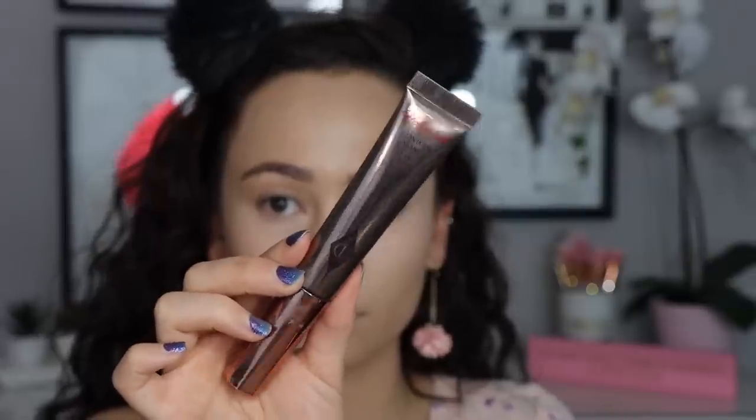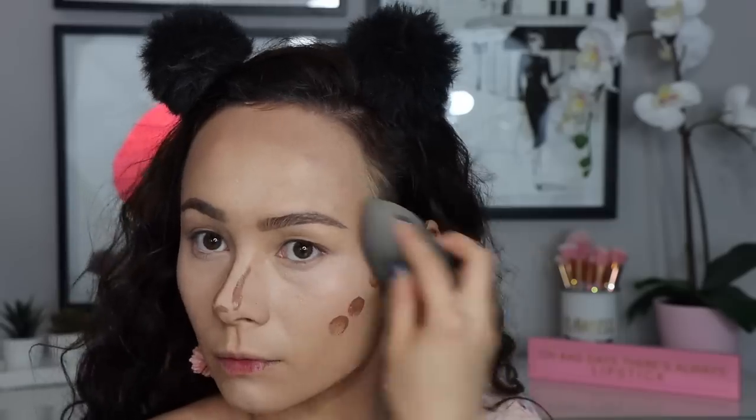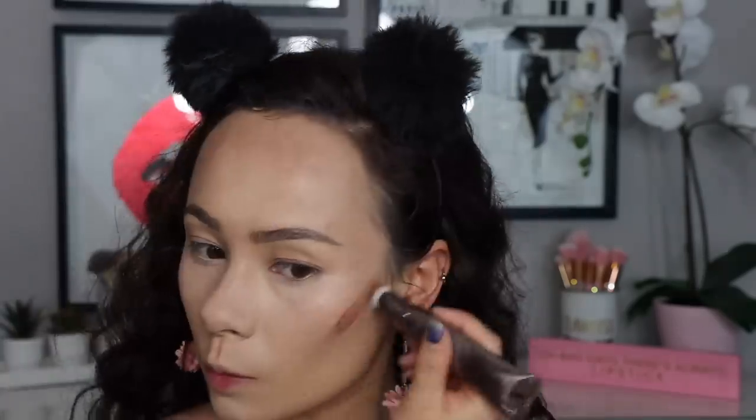Moving into contour and bronzer, I have two different formulas. Starting with the liquid one — the Hollywood Contour Wand in fair to medium — this is incredible at $38. I don't love the sponge packaging, but the product itself is so good it's worth it. It looks very scary when you apply it at first, but it blends out with such ease and looks really good on the skin. It doesn't break up your makeup underneath, and it's one of my favorite liquid contours in the makeup industry. This is a neutral shade — it shades the face but adds a touch of warmth without being cool. It's one of my all-time favorites from her.